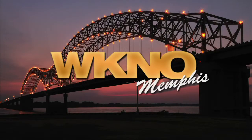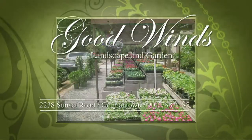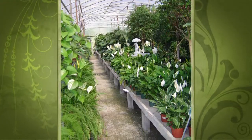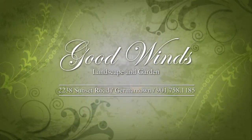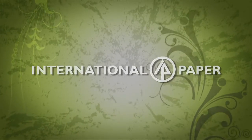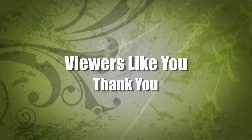This is a production of WKNO-Memphis. Production funding for The Family Plot, Gardening in the Mid-South is provided by Good Winds Landscape and Garden Center in Germantown since 1943, continuing to offer its plants for successful gardening with seven greenhouses and three acres of plants plus comprehensive landscape services. The WKNO Production Fund, the WKNO Endowment Fund, and by viewers like you. Thank you.